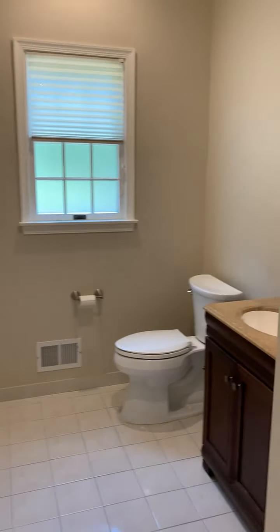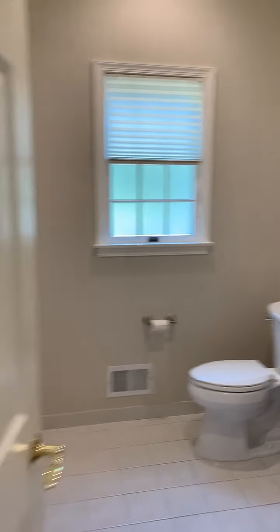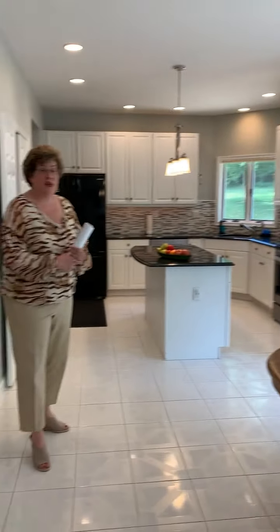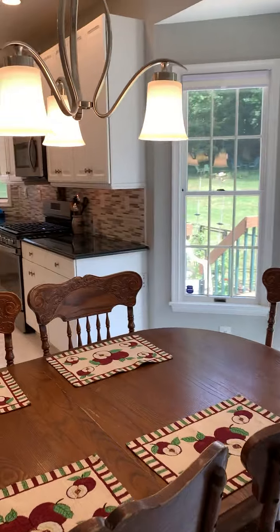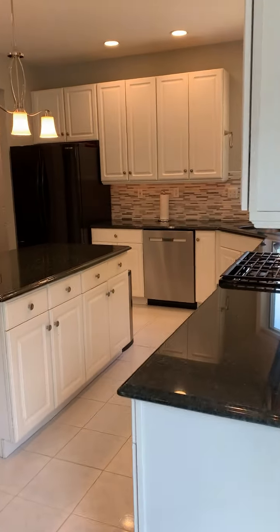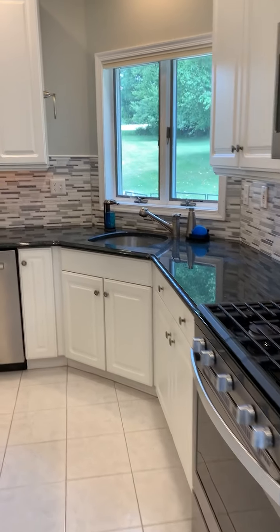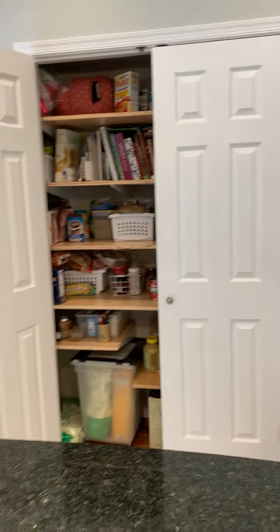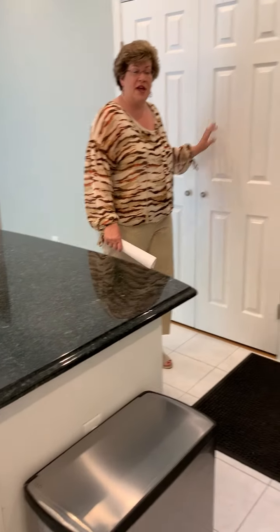The kitchen has a ceramic tile floor. There's a very large eating area with sliding glass doors to the deck. Large double pantry. We have granite countertops and a brand new backsplash.